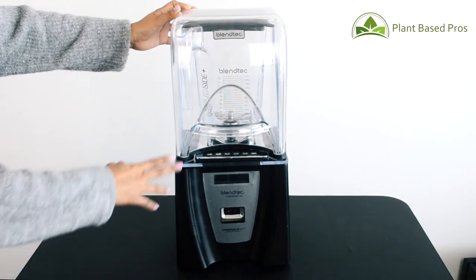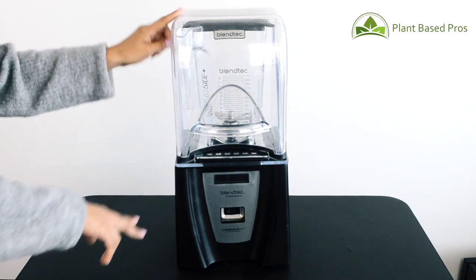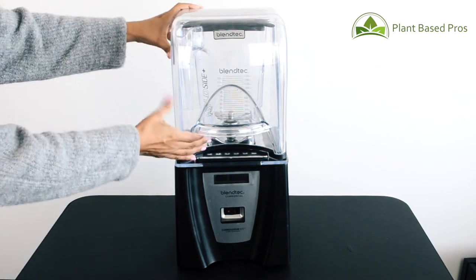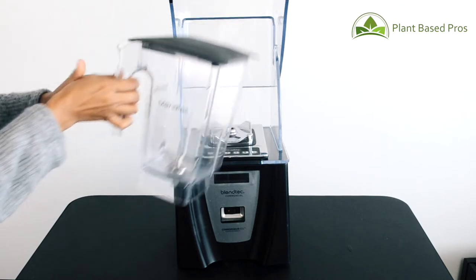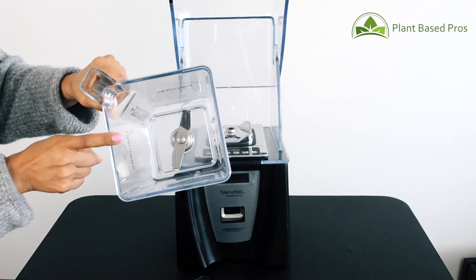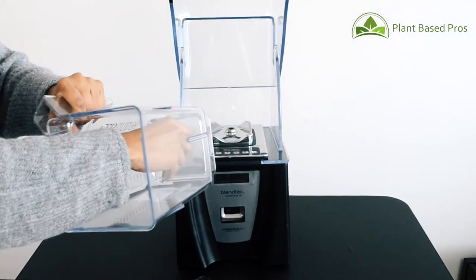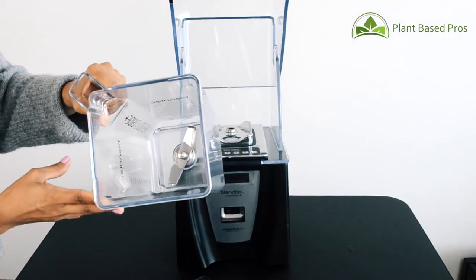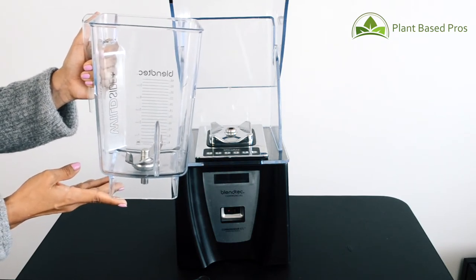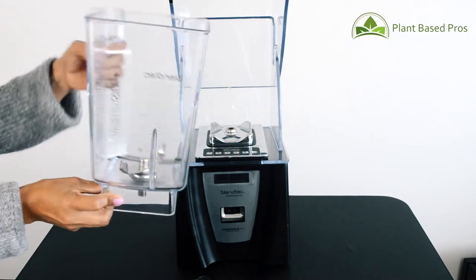Let's take a closer look at the Blentec Connoisseur 825. It has a height of about 18.7 inches and a diameter of about 9 inches. The best part is how well the blade works — the blade is big and blunt so you do not have to worry about sharpening it, and it comes with a lifetime warranty. The blender uses a strong motor to smash and pulverize rather than slice, which guarantees smoother, faster blends and is also super safe to clean — you never have to worry about getting cut.